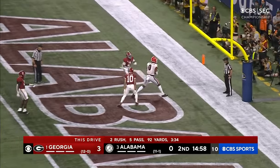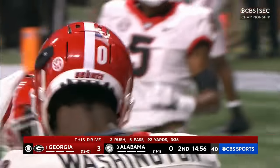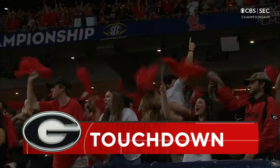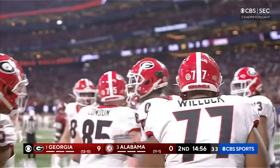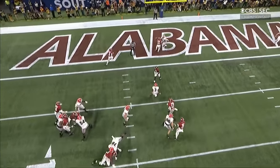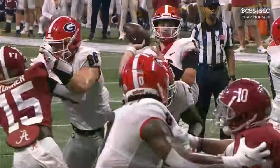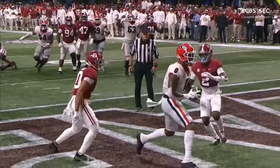Bennett lofts it — caught. Darnell Washington touchdown. His first of the year touchdown; that's his ninth catch. This is basically an alley-oop. They go fade right here to the linebacker — linebackers aren't used to handling that, and Toa Toa did not. What a beautifully conceived and executed drive.